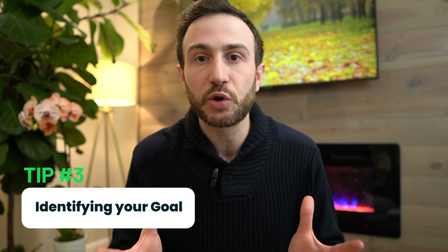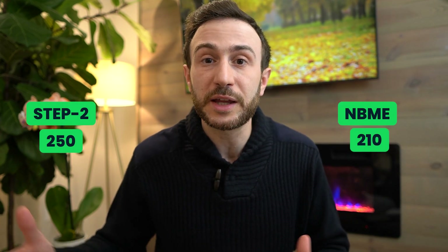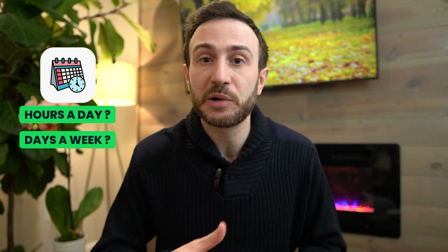The third tip when it comes to acing the Step 2 CK exam, especially if you're in a hurry, is identifying your goal. What is the score target you're hoping for? If you're in a competitive specialty, your score target might be higher than somebody applying to a less competitive specialty. You have to be realistic — you can't say you want to score 250 when your NBME is giving you around 210 and you have a week or two to study. Identify how many hours a day and how many days a week you have to study, and based on your assessment scores and progress, determine if you have enough time and resources.